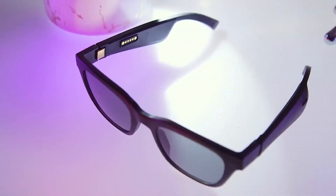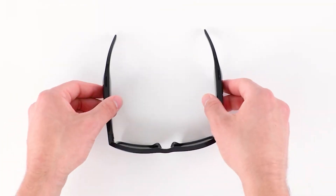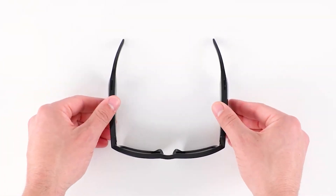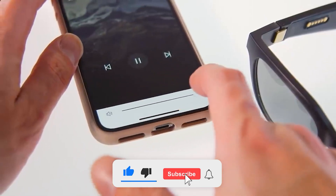What sets the Bose Frames Soprano apart from other sunglasses is its innovative open-ear audio technology, which allows you to hear lifelike audio while others hear practically nothing. This lets you discreetly listen to music or take calls while still engaging with the world around you. The Bose Frames Soprano offer improved battery life with up to 5.5 hours of continuous listening per charge, charging fully in just one hour, with reliable Bluetooth connectivity and a range of up to 30 feet.